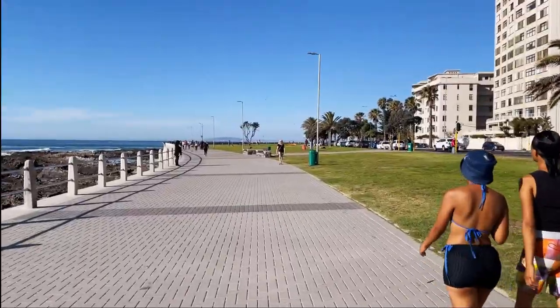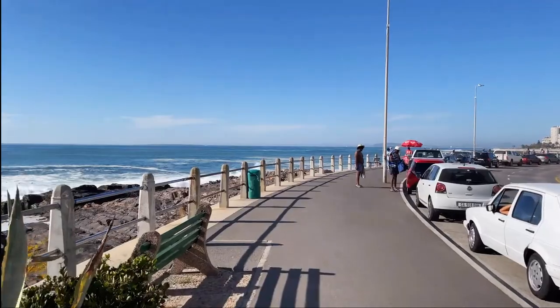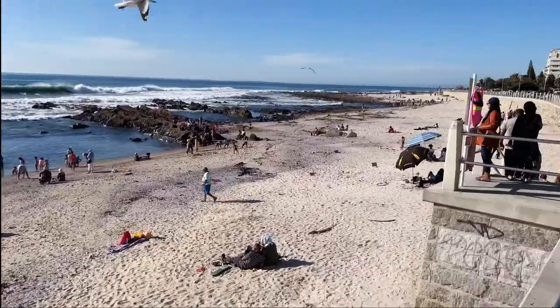Next up is a walk down Sea Point Promenade. It's absolutely 100% free, it's healthy, and you can see the sea. It's a nice place to walk around.